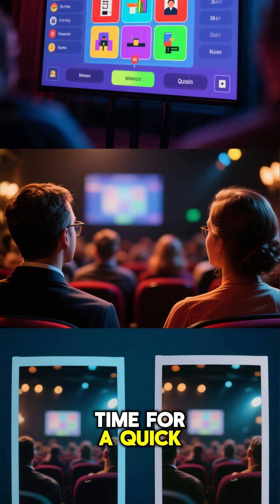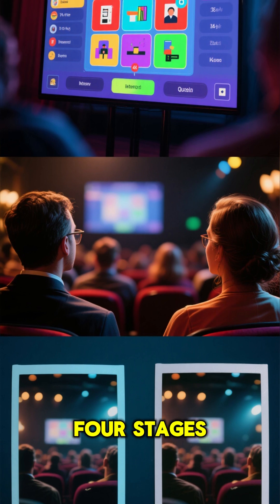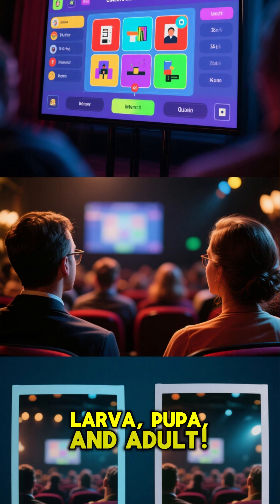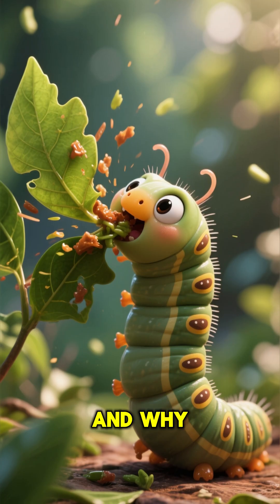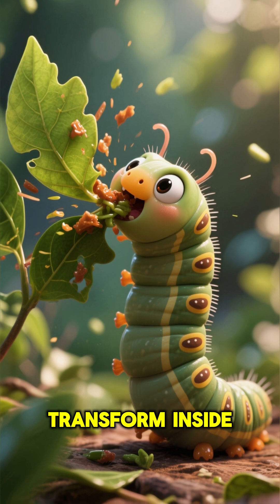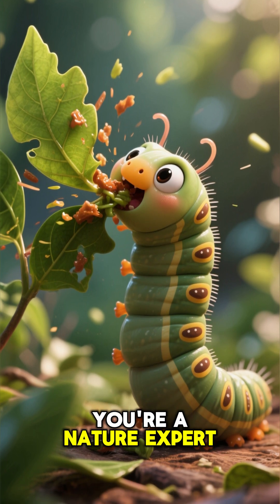Time for a quick quiz. Can you put the four stages in the correct order? That's right: egg, larva, pupa, and adult. And why does the caterpillar eat so much? To get enough energy to grow and transform inside the chrysalis. You're a nature expert now.